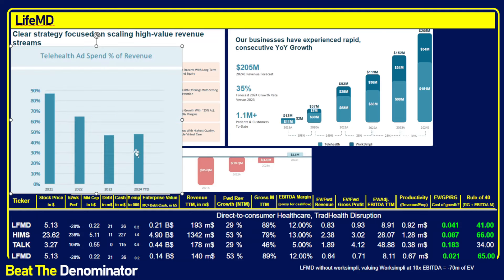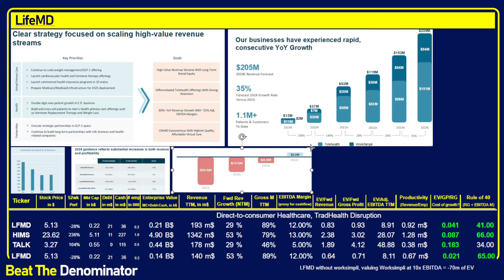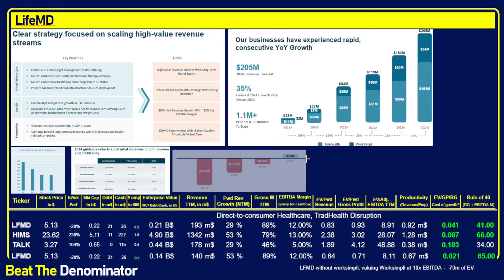A common criticism is that these companies spend all their money on advertising. LifeMD's ad spend is right in line with HIMSS — under 50% of revenue, and it looks like they'll cross 50% or be slightly over at end of 2024. But they used to spend much more in marketing. They spend way less in ad spend right now, which is also why EBITDA is improving. Their EBITDA for the telehealth business is now expected to be $3.5 million for the year — a 12% EBITDA margin based on my calculation of the last quarter.